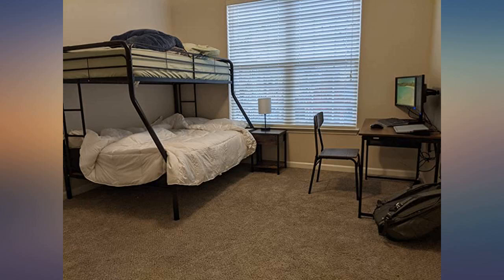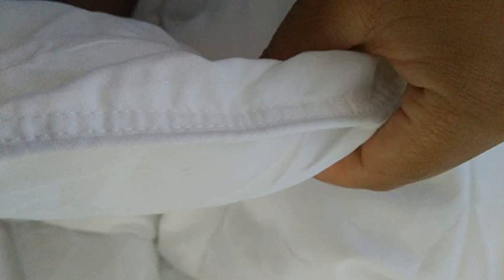I couldn't be more pleased with the product. So soft and luxurious. I bought two of these comforters for my kids and was so jealous of how comfy they were that I ended up ordering one for myself.